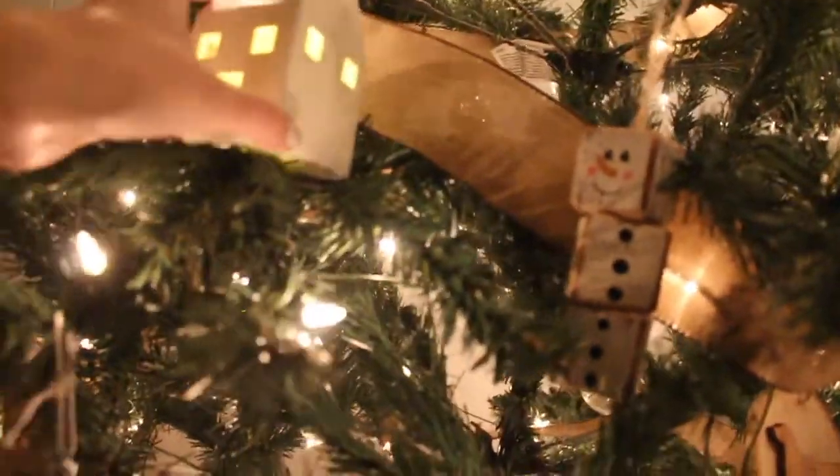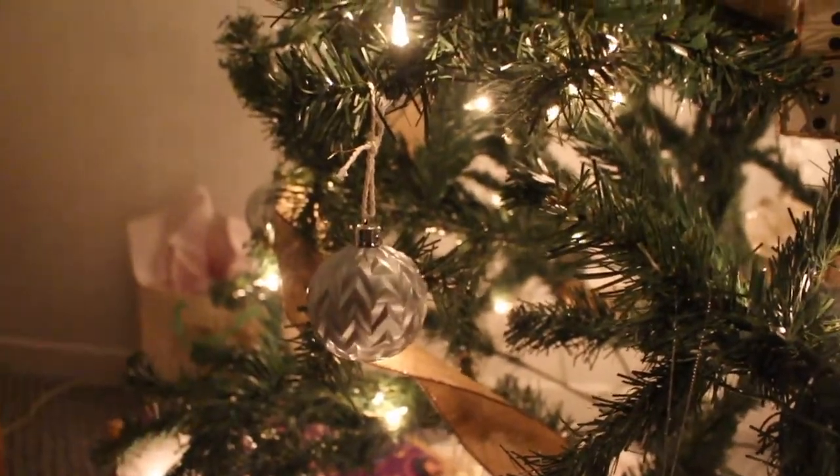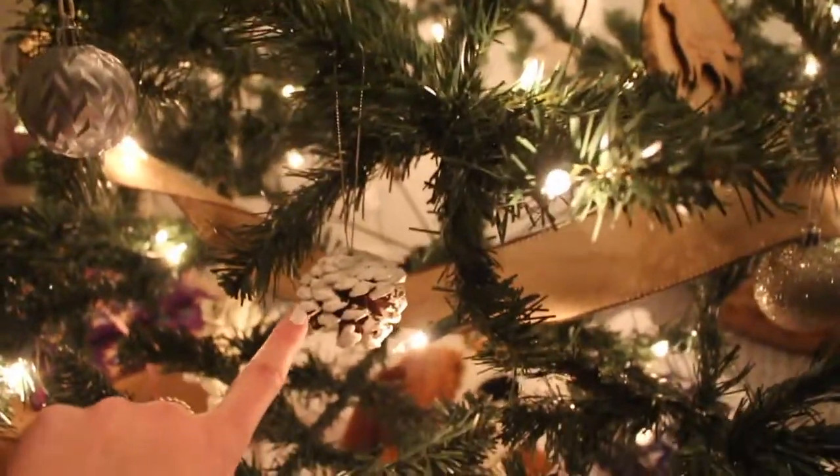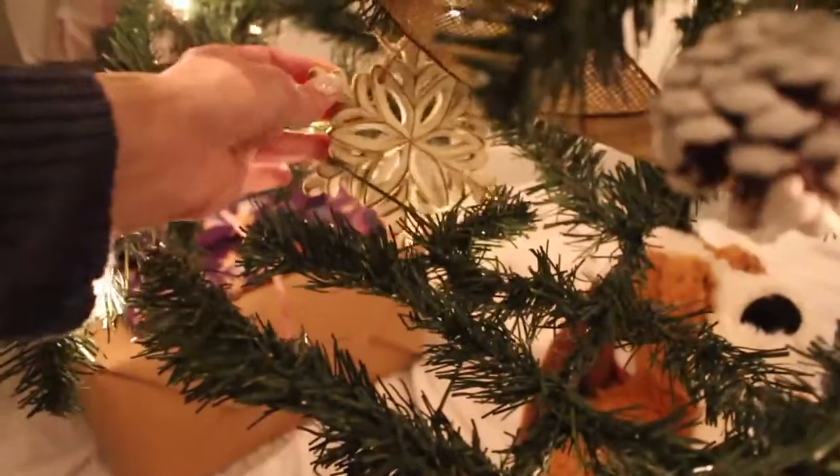These balls here are from Walmart, they just came in a set, they're like $8.99 — there's that one there and then a couple behind. These pine cone things are from Canadian Tire, and these wooden really heavy snowflakes are also from Canadian Tire.